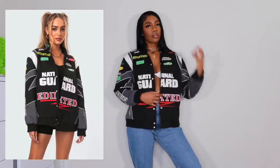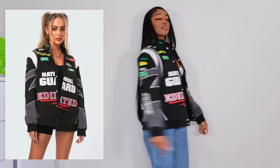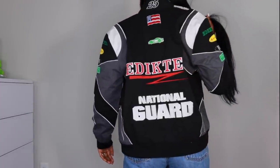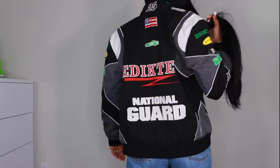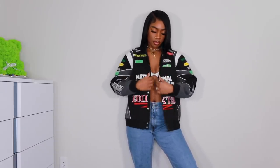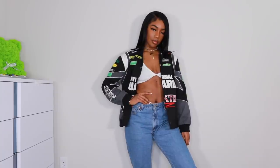Next up we have this racer jacket from a brand I think is pronounced 'Addicted' — you can see it on the front. I randomly saw it on an Instagram ad, went to their site, looked at their Instagram, confirmed it was legit, and bought it. It was $98, which is annoying. I got it in a large but it does not fit like a large — it's small as hell. I wanted it super oversized, so I may be selling or returning this.